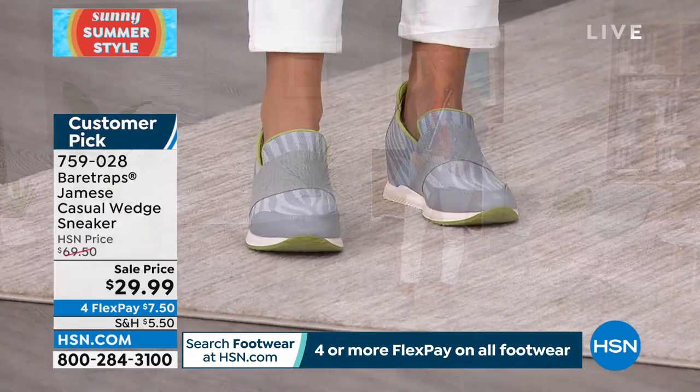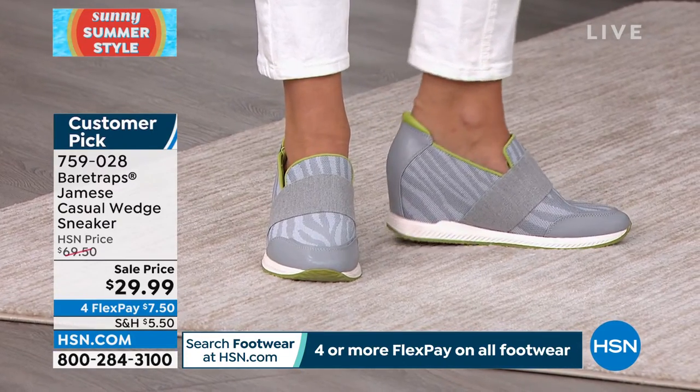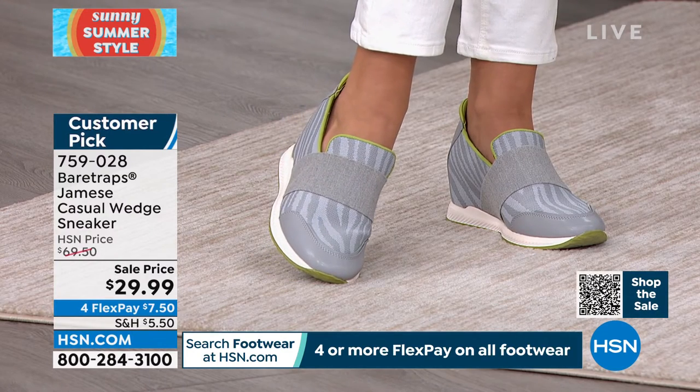There's a microbial shield for odor protection and bacteria control. It's breathable. And we sold this for $69.50.